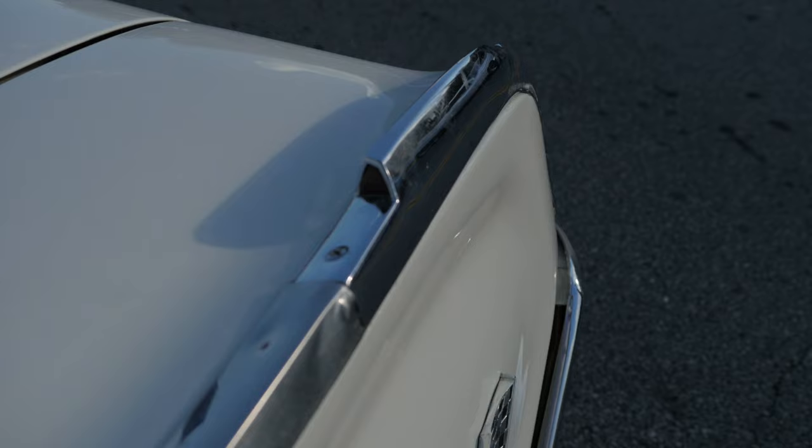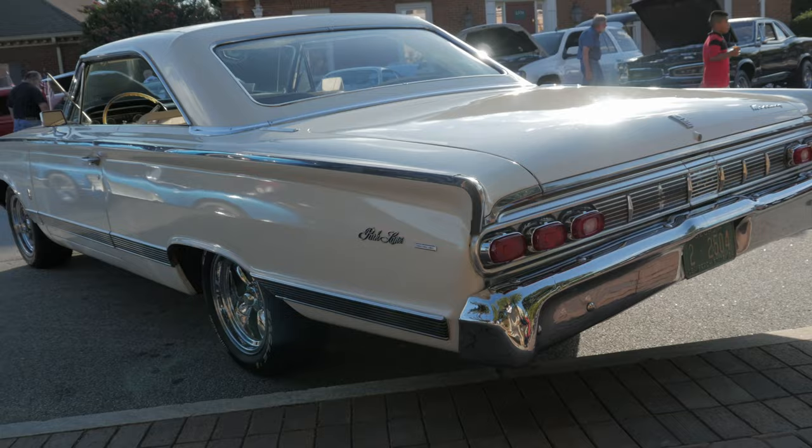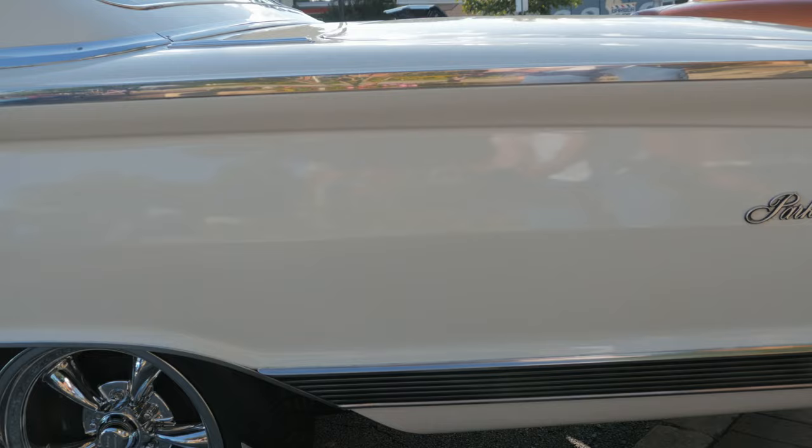It does have the turn signal indicator in the trim on the front of each fender, in addition to an indicator on the dash as well. Of the Park Lane Marauders, there were 2,721 built in 1964.